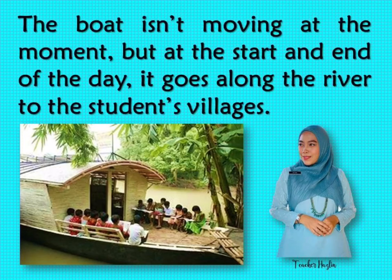The boat isn't moving at the moment, but at the start and end of the day, it goes along the river to the students' villages.